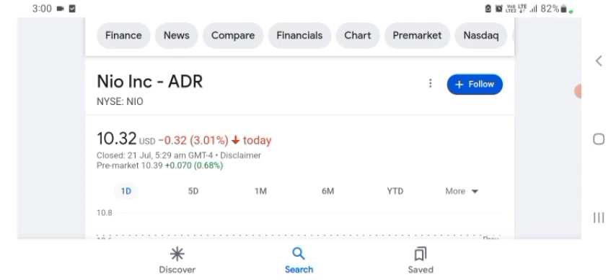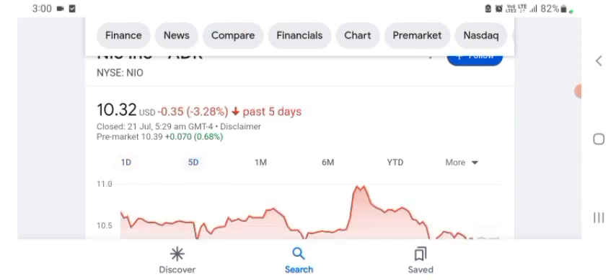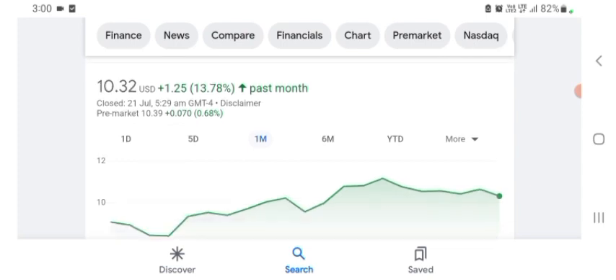Basically I'm just here to take a look at the financial chart. NEW stock was trading at $10.32 with 3.01% negative in a day. Five days before, the stock was trading at $13.78 positive in a day. We can also see the stock was financially strong. Before buying and selling the stock, please consult your financial advisor. Thanks for watching, please subscribe and like.